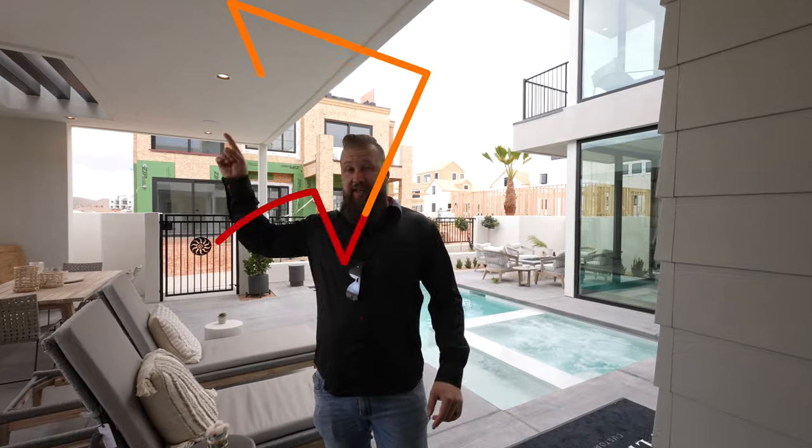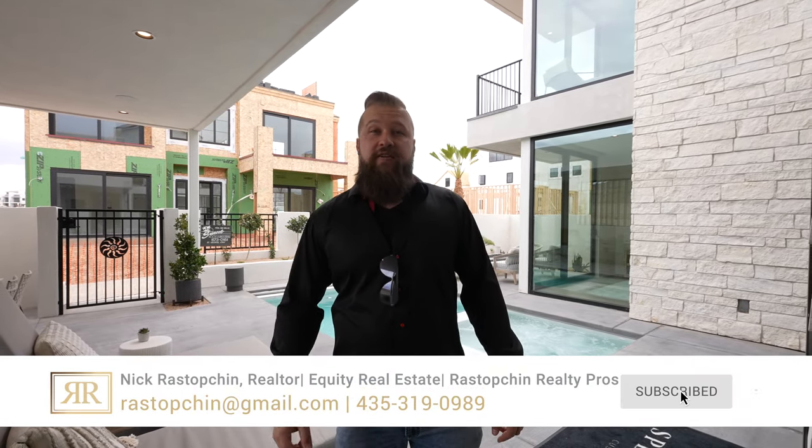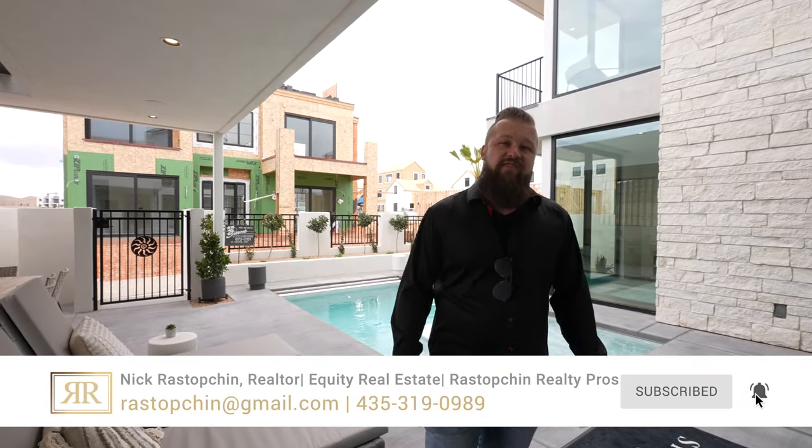Folks, if you're enjoying these videos, make sure to check out the playlist linked up here — I will link all of the 2022 Parade of Homes videos in that playlist. And while you're at it, smash that subscribe button and the notification bell right next to it so you don't miss any of our future videos.